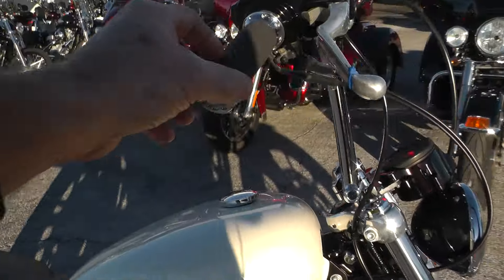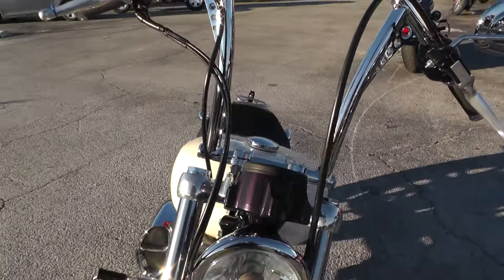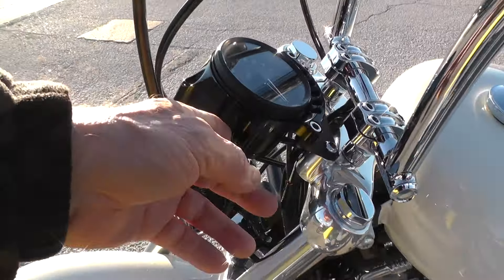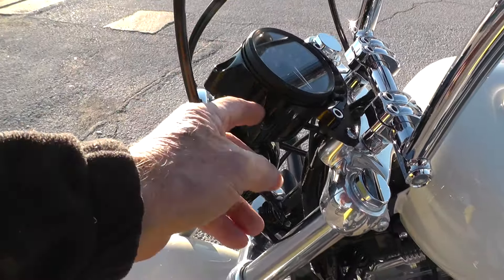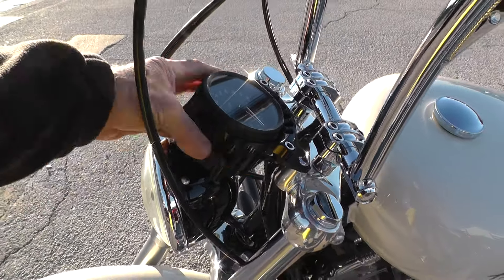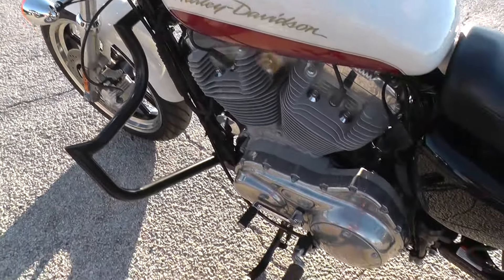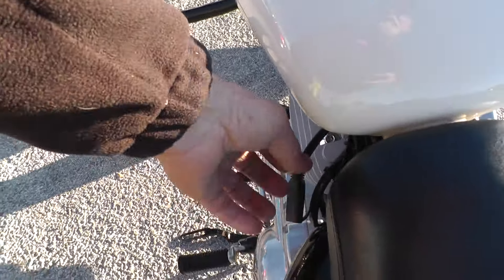A set of ape hangers with upgraded hand grips. Got an upgraded speedometer — I guess that's a speedometer cover on here. I haven't seen that before, but just a holder bracket. Looks pretty slick. Mid-mount controls. Got a battery tender on there.